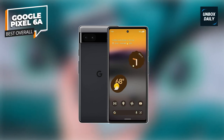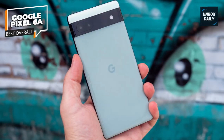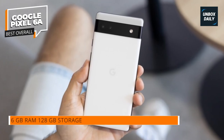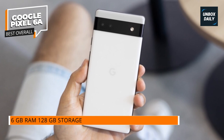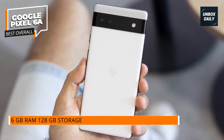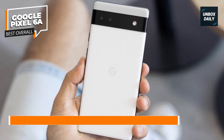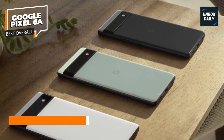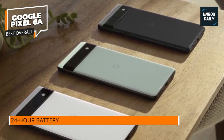The Google Pixel 6A is the greatest budget phone overall, assuming you can surpass its dismal battery life. The camera usually stands out on Google's inexpensive handsets. The Pixel 6A, like its predecessors, uses computational photography to generate some of the greatest shots in this price range. Its images can even compete with those taken by much more costly phones.